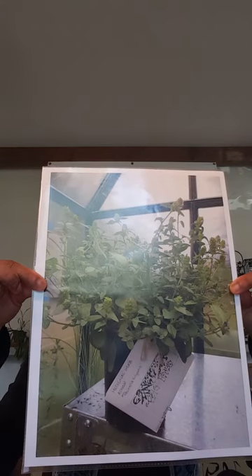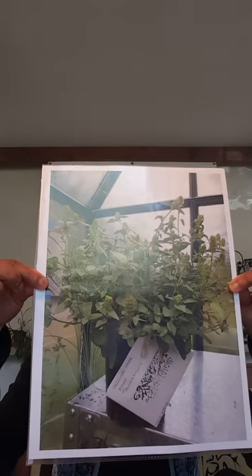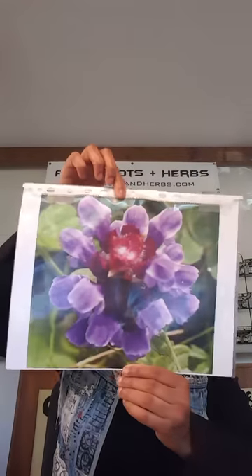When I was cultivating medicinal plants, this is what Allheal looks like. And this is a picture of the flower.